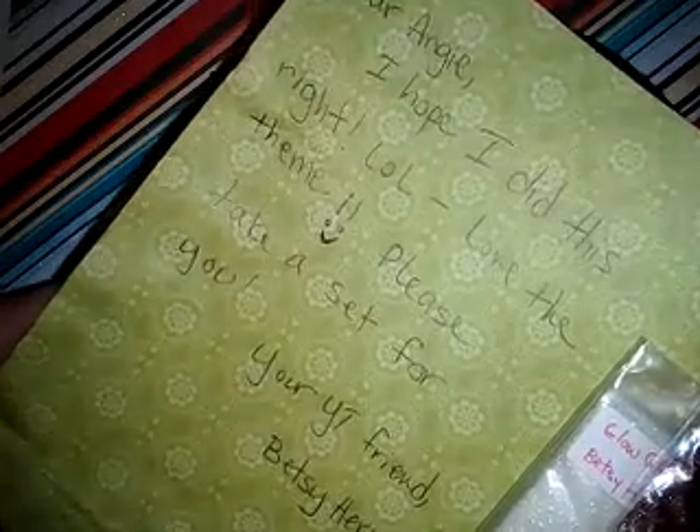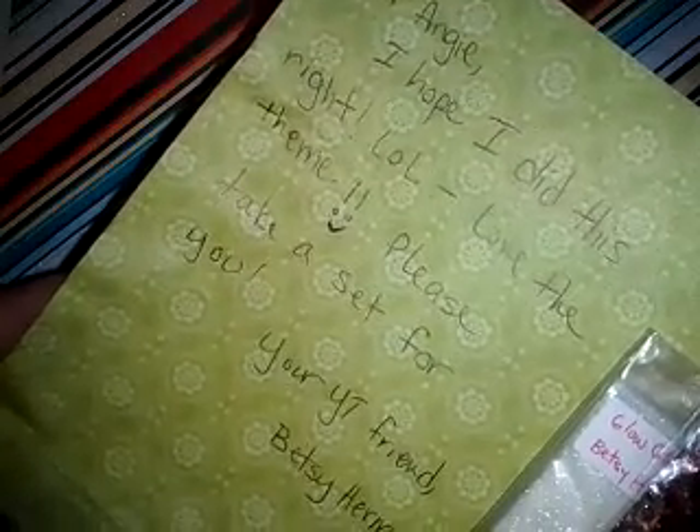So I do have your envelope, thank you. And then we have a card and her swap here. Let's start with the swap. Does she have a note? She wrote something, and it says: Dear Angie, I hope I did this right. Laugh out loud. Love the theme. Please take a step for you, your friend, Betsy Hernandez.